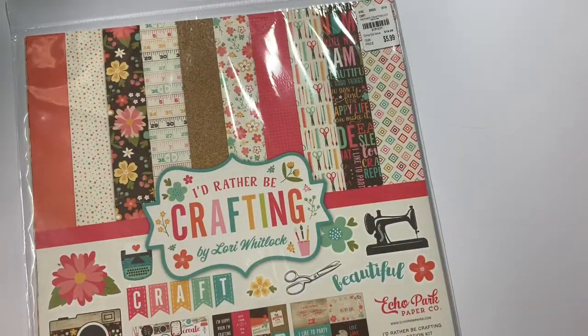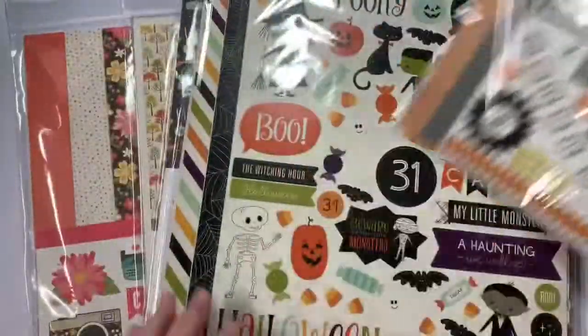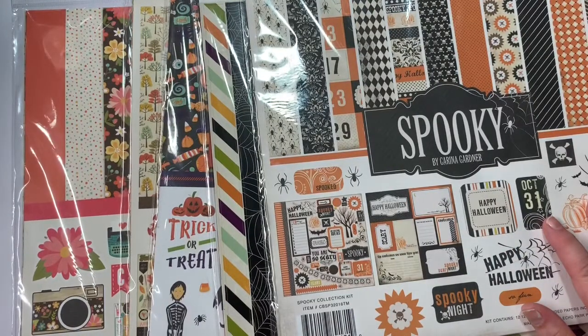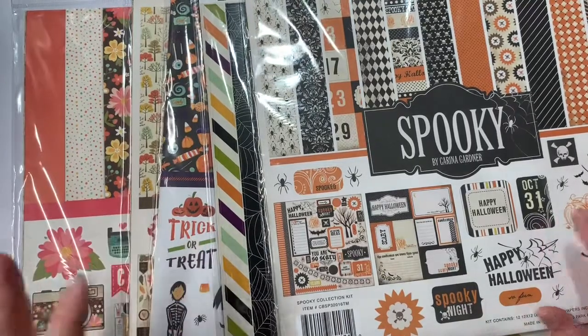So those are all of the new paper collections that I found. I appreciate y'all stopping by and joining me. Head on over to your Tuesday Morning and see what awesome things you can find. Until next time — bye, guys!